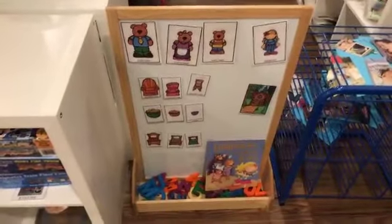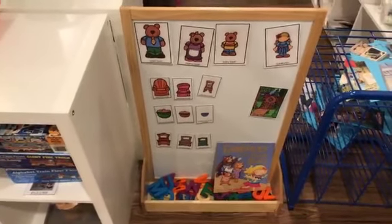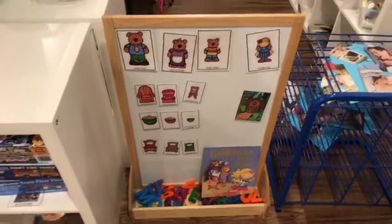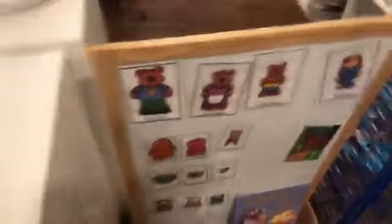We're going to do Goldilocks and the Three Bears, and I tie that in because she eats porridge — that's how I connect Goldilocks and the Three Bears to the nutrition theme. It's such a great story, and the retelling cards are in my food and nutrition pack too.